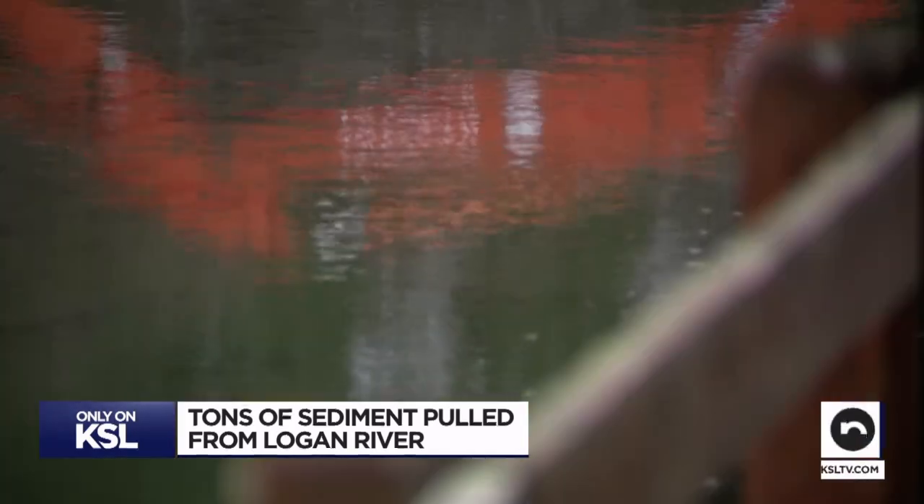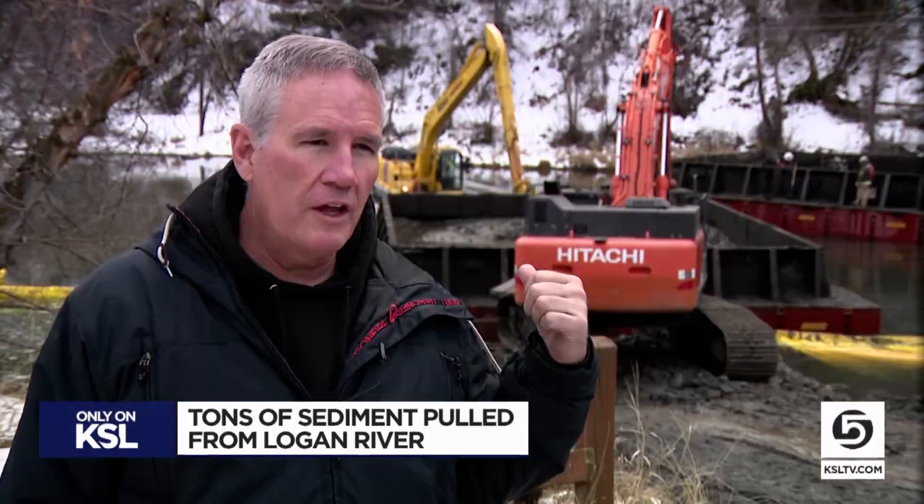And he doesn't think they've really done a full-scale sediment removal on this reservoir for 50, 70, or 80 years.